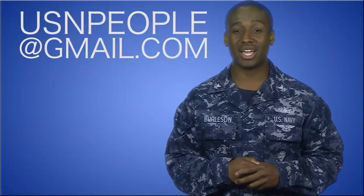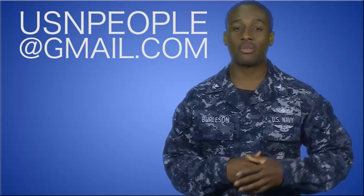There's a lot the app can do, so be sure to check it out. That's all for this week. For any questions, send us a message at usnpeople@gmail.com. For the Chief of Naval Personnel, I'm MC2 LJ Burleson. Thanks for watching.